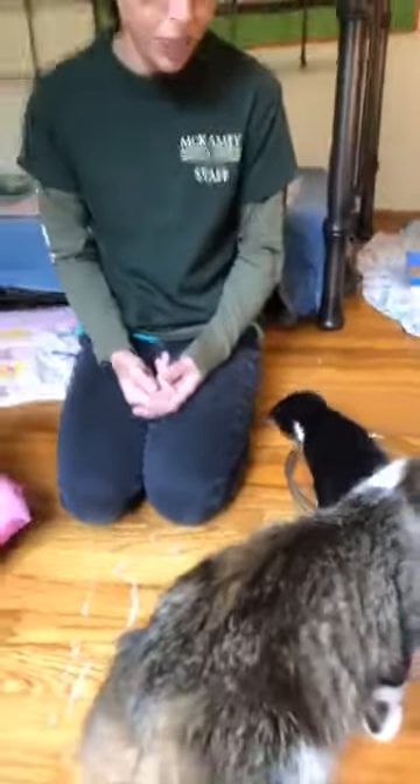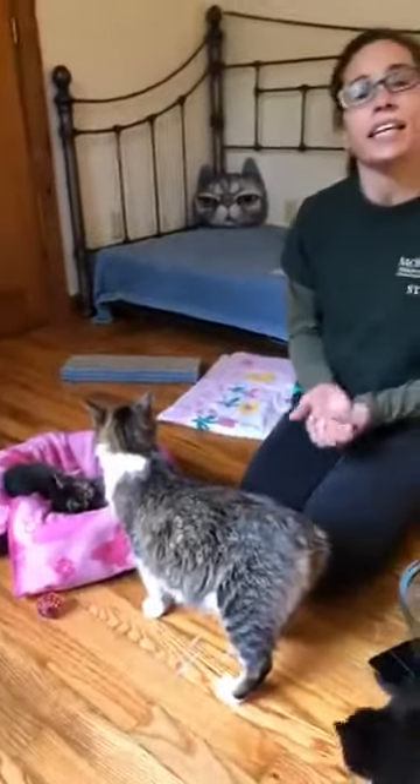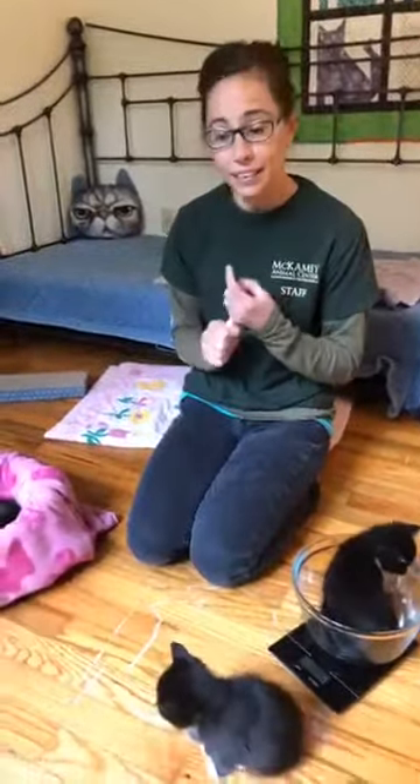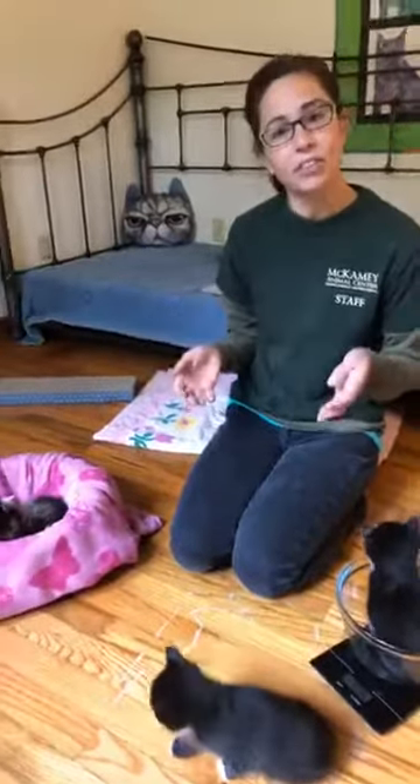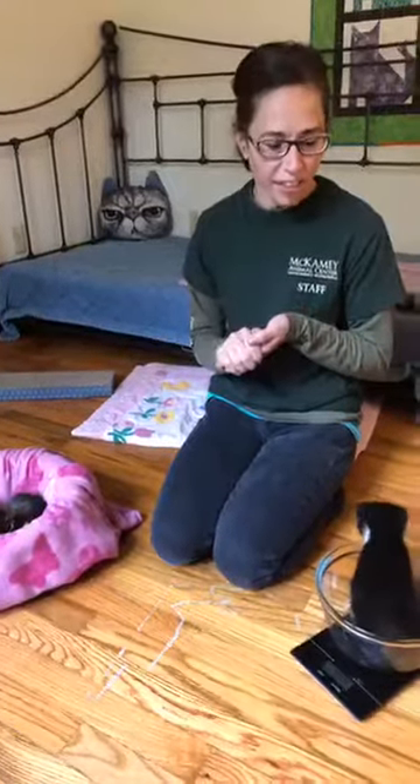Typically when they're eight weeks old and they hit that two-pound mark, we'll have foster parents bring them back to the shelter. We'll get them spayed and neutered, and then they'll get placed up for adoption the very next day. As foster parents, we do keep you up-to-date on all their vaccines and dewormers. I was taking the shelter visits as my opportunity to get them up-to-date on their vaccines. Mom got vaccinated when she came in, but kittens don't get their first round of vaccines until they're four weeks old. So now they're up-to-date on their vaccines and they continue to get booster shots. They're up-to-date on their dewormers.